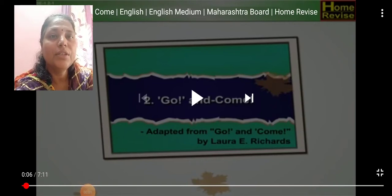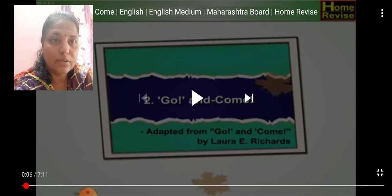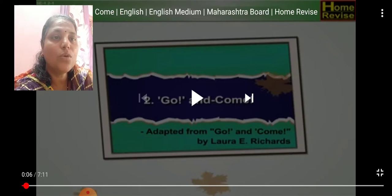Hello students, today we started our English second lesson: 'Go and Come.' It's a revision from the previous period. We teach this lesson so we revise it again. This lesson is 'Go and Fro,' adapted from 'Go and Fro' by Laura E. Richards. Look at this video and listen very carefully.